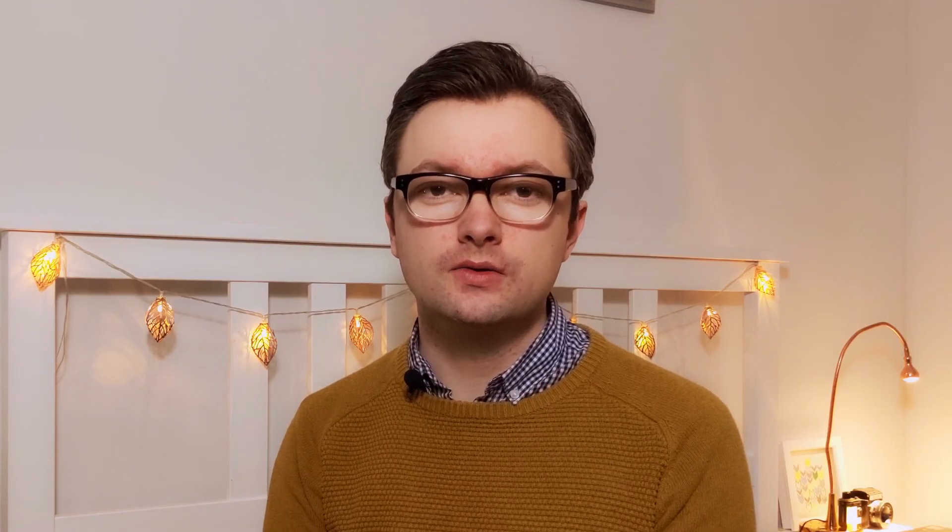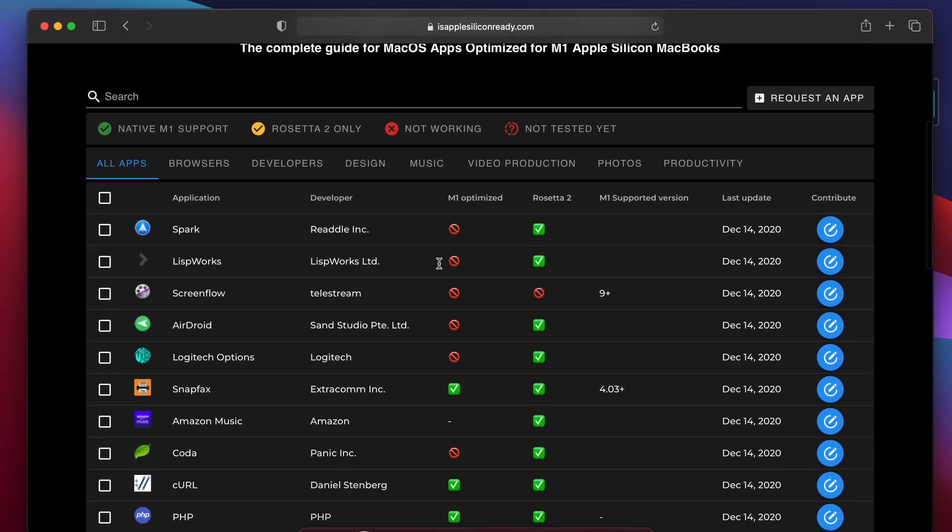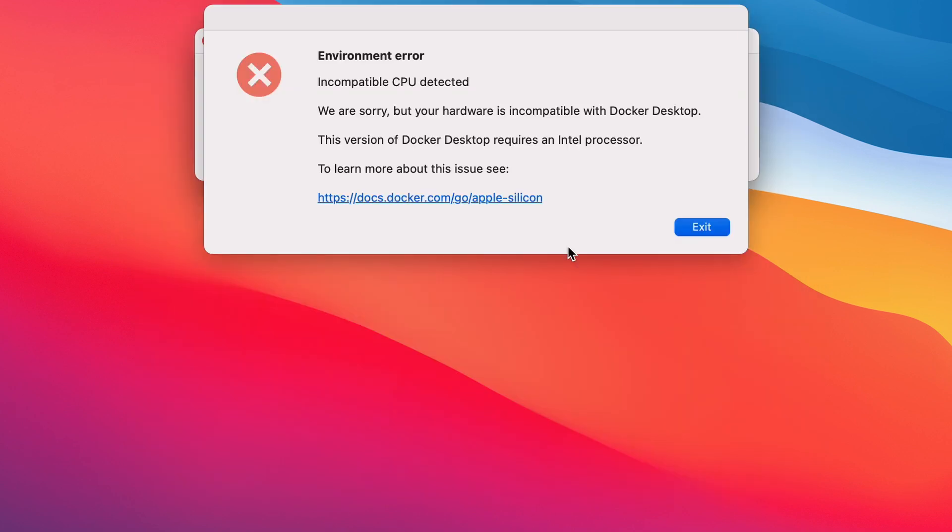That's the thing though — not all apps are optimized for the M1 Mac and some just plain don't work. There were some major apps that were affected by this factor. Docker, a containerized virtualization program, just doesn't work even on Rosetta. Online there are tutorials showing you how you can get it to work, but they have you jumping through all sorts of hoops to have even a similar experience to what you would have on an Intel Mac.